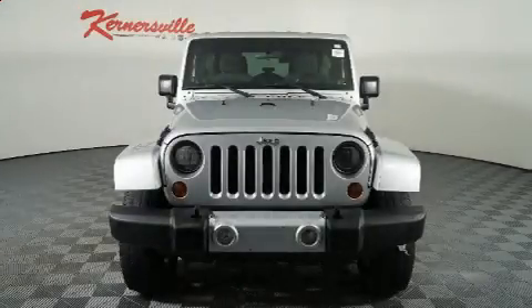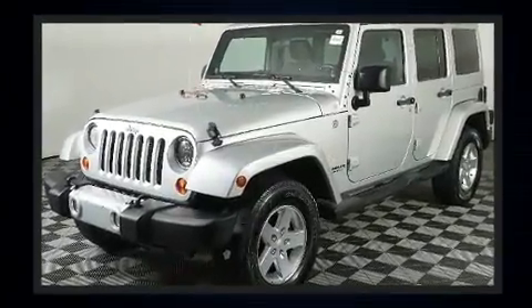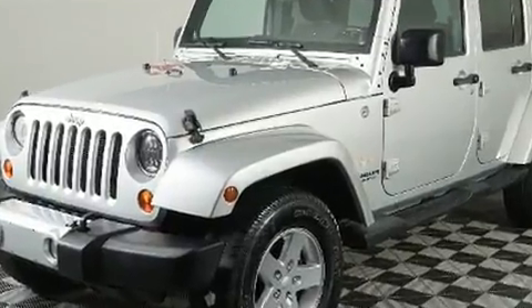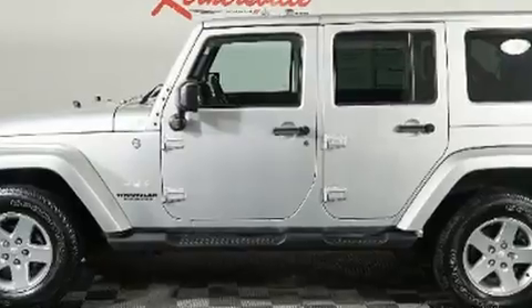You can expect a lot from the 2012 Jeep Wrangler Unlimited. Smooth gear shifts are achieved thanks to the refined six-cylinder engine, providing a spirited yet composed ride and drive. Four-wheel drive allows you to go places you've only imagined.